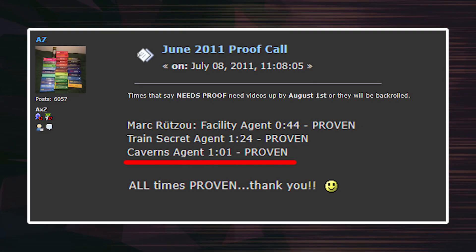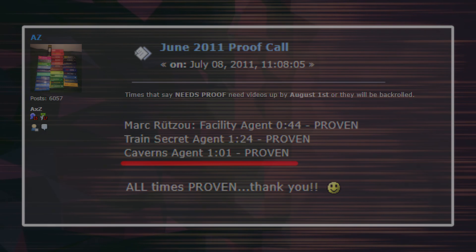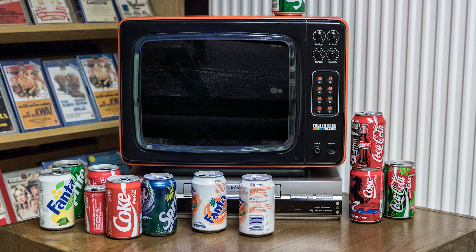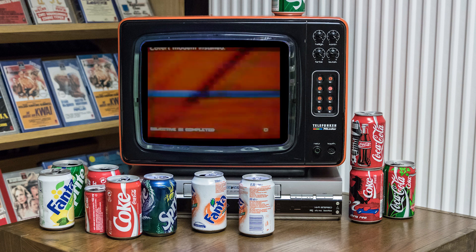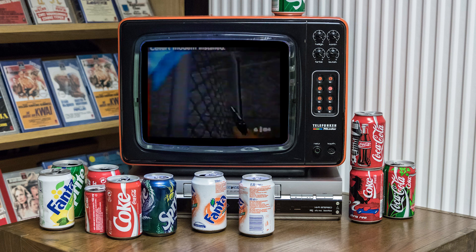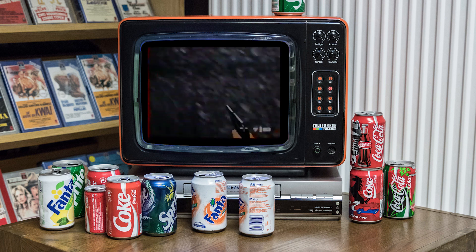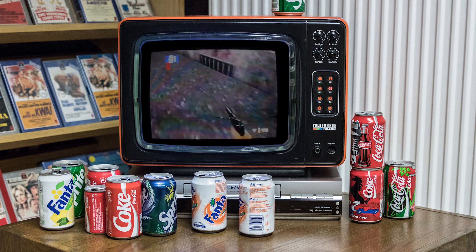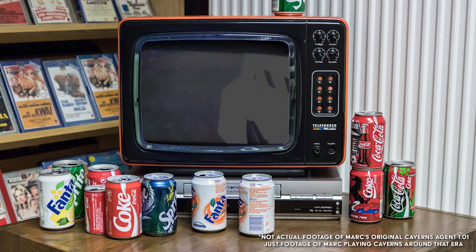Mark's original Caverns Agent 101 was listed on a proof call from July 2011 and accepted as proven to the rankings. Everyone, including Mark himself, wished there were a better way to record his footage, but there were no easy solutions at this point in time. This era — 2010 and 2011 — is where Mark set some of his most insane, most incredible world records: Damn Double Agent 155, the longest standing untied in the game's history; Damn Secret Agent 116, still a very uncommon record today after more than 10 years; and Caverns Agent 101, also still the record today after nearly 10 years.